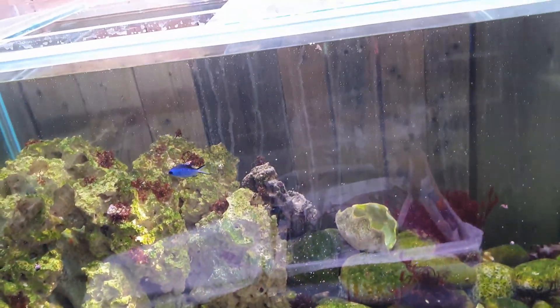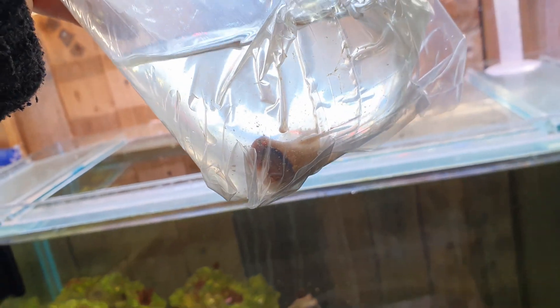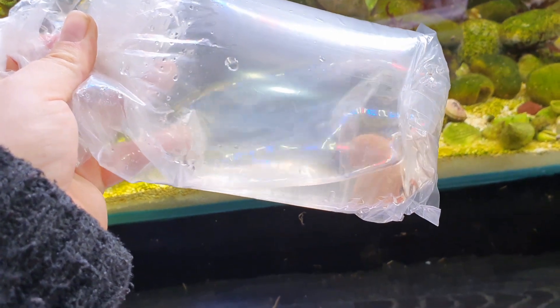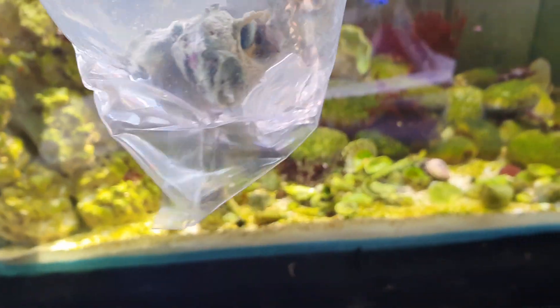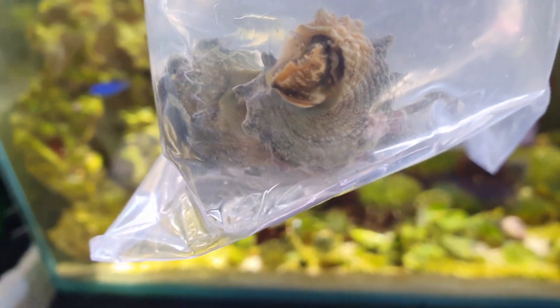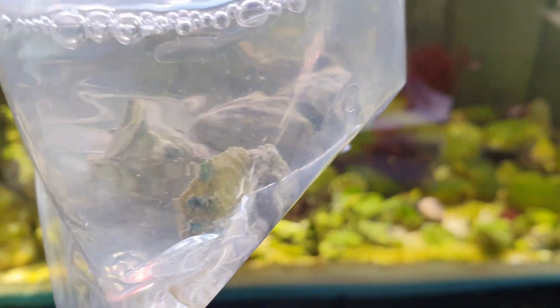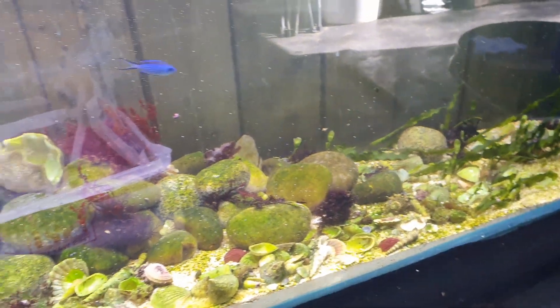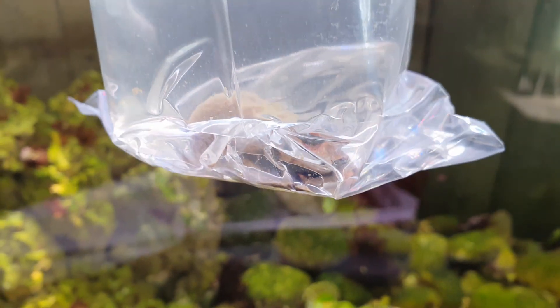And strawberry conches - inverts tend to be really tough anyway. That's a really good sized bag. If you were to get this imported from the Philippines, the bag of this little snail would probably be a third of the size. The snails are looking alright - these are spiny astrea, a species I haven't had before. I wanted these because they're reportedly really good at eating hair algae and bryopsis.